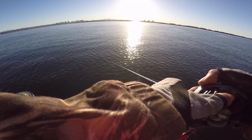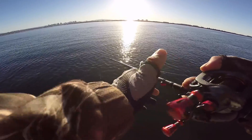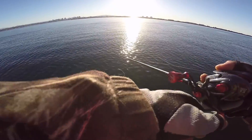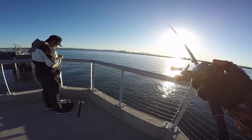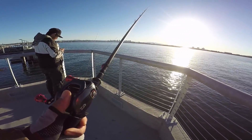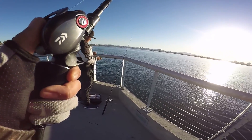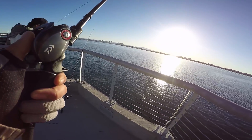I'm just letting the current work this spinnerbait all the way to the bottom. Usually I get hit as it's going down or on the slow retreat once it hits bottom. I notice I'm only getting bit during free spool all the way to the bottom, so by the time I'm ready to stop, my bait is all the way to my right.